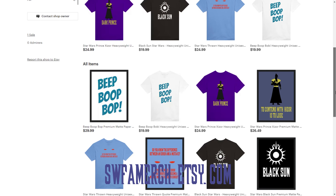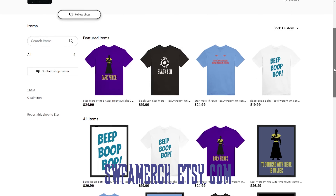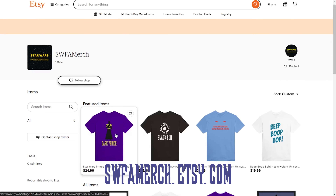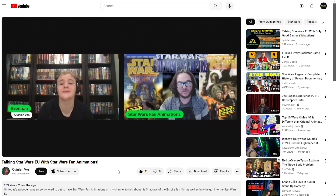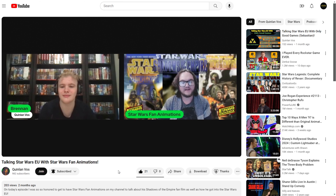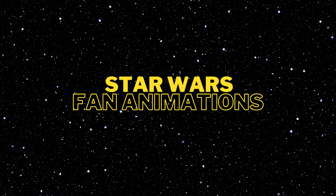Another way to support the channel is to check out our brand new Etsy store, where you can get great merch for Shadows of the Empire and other Star Wars Expanded Universe material with your favorite factions, quotes, silhouettes, and more. You can also get to know me and the channel better by watching the interview I did with Brennan over at his channel, Quinlan Vos. I also plan to start live streaming the behind-the-scenes work on Shadows of the Empire, as well as playing through Star Wars games starting with Shadows of the Empire, and talking with other Star Wars EU enthusiasts.